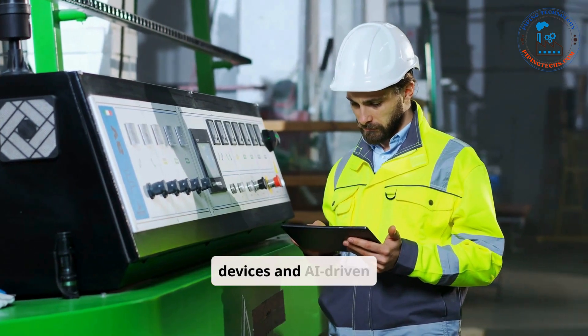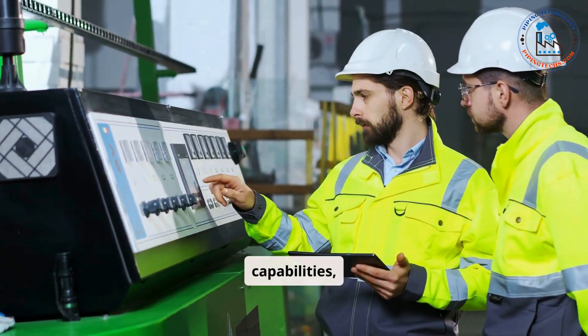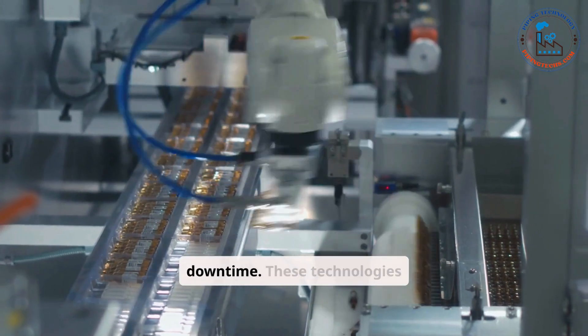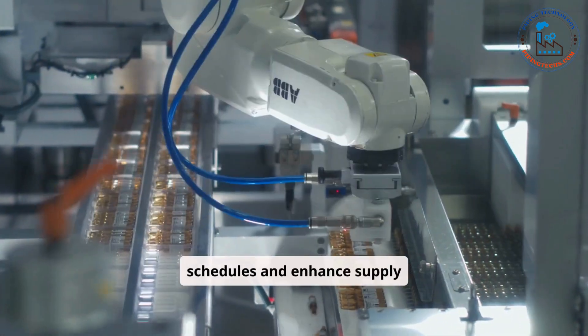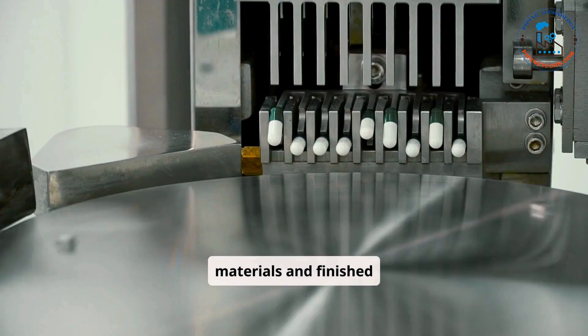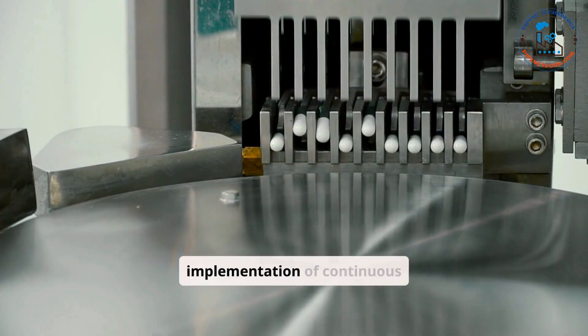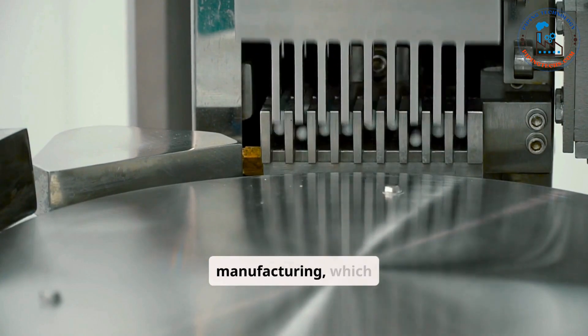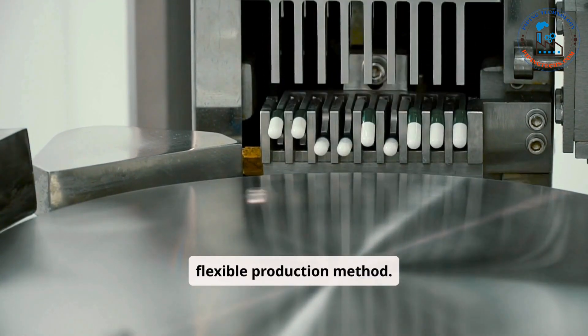The use of smart manufacturing technologies has further advanced automation in pharmaceutical production. IoT-enabled devices and AI-driven analytics provide predictive maintenance capabilities, minimizing equipment downtime. These technologies also optimize production schedules and enhance supply chain management, ensuring a steady flow of materials and finished products. Additionally, automation facilitates the implementation of continuous manufacturing, which replaces traditional batch processes with a more efficient and flexible production method.